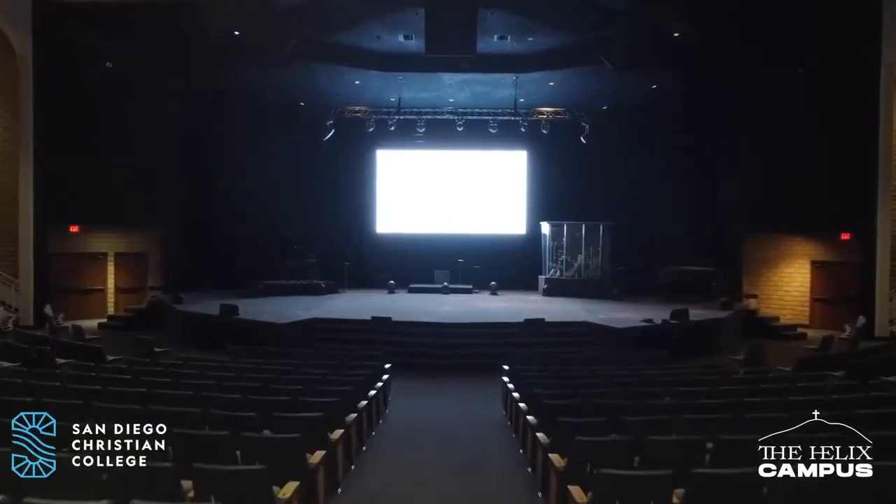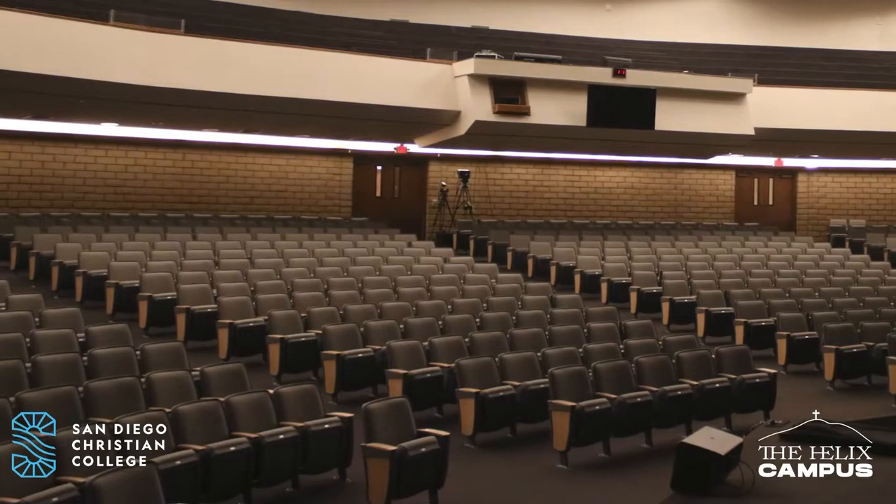Welcome to your new chapel. This chapel has just over 1,900 seats and it just got renovated. We are so excited to see what God does this fall.